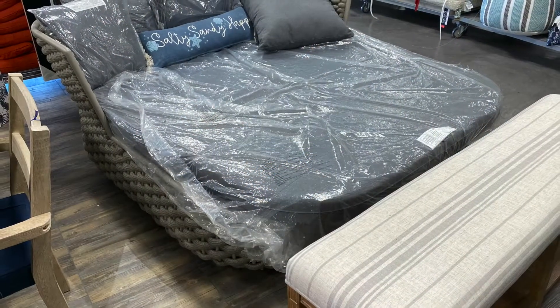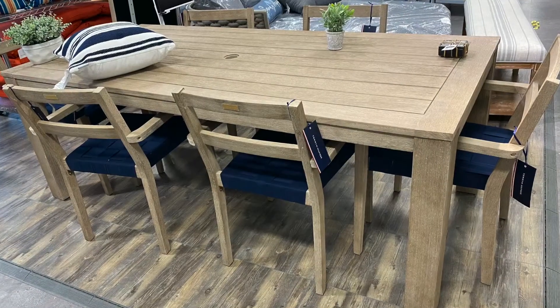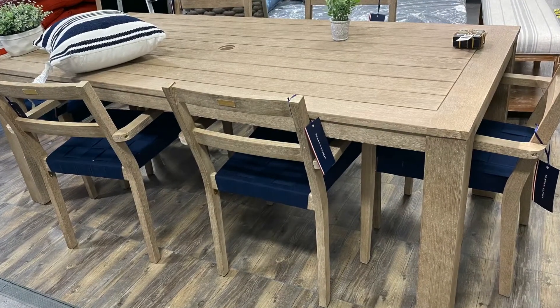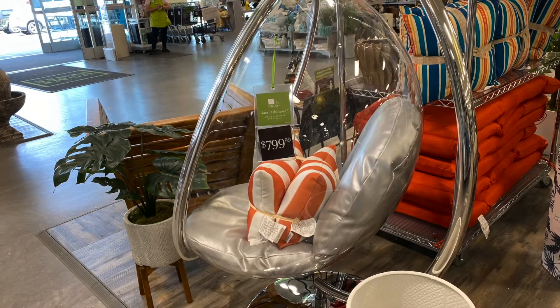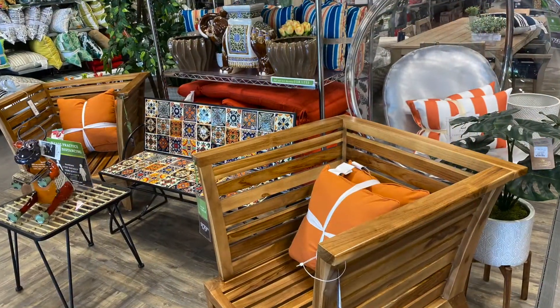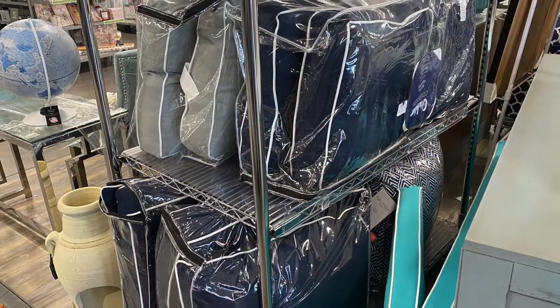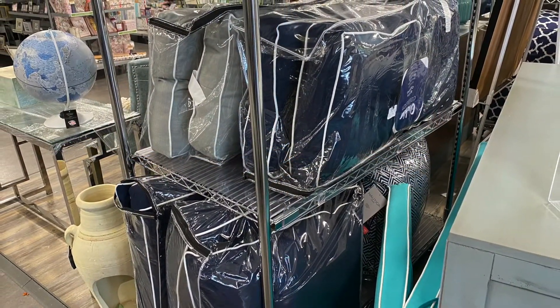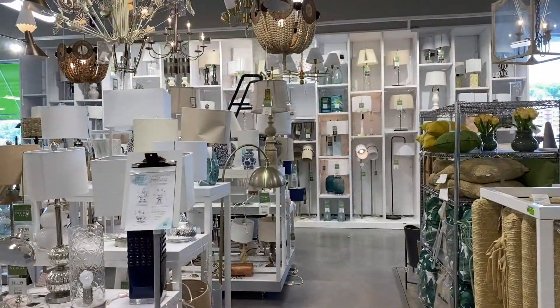If you're looking for bigger items like for your patio, they have nice little sectionals, beautiful tables, and even this amazing little egg chair that's really fun. They have these teak-looking chairs, and also big plush cushions — a four-pack is $39.99.